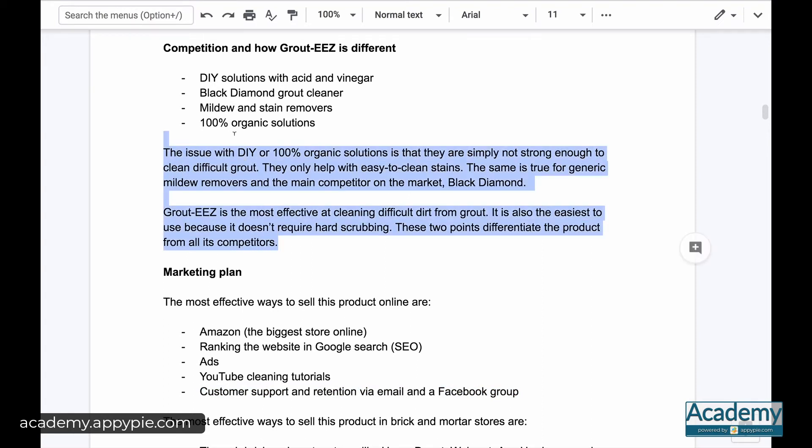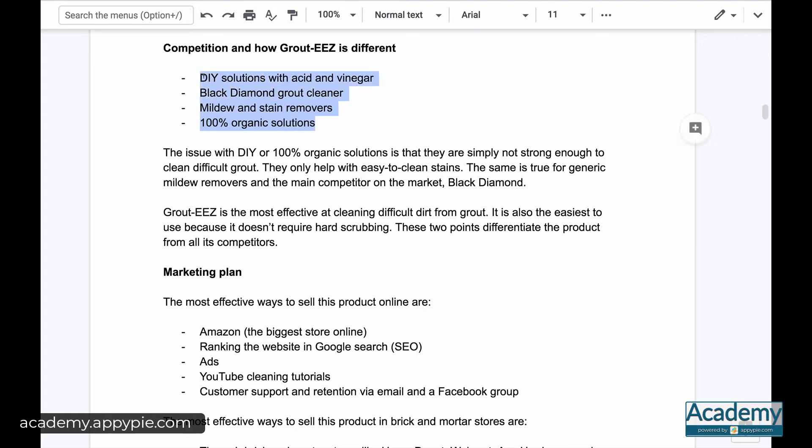Quality plays into how we looked at the competition. We were very confident that the product is best in class in terms of usefulness. There are other DIY solutions like acid and vinegar to clean grout, 100% organic solutions, mildew and stain removers — but none of those are effective against really tough dirt that has built up for years. On Amazon, one product was called Black Diamond Grout Cleaner, but it also wasn't as effective, and you can see that in the reviews — not effective against tough stains, and overall rating a little below four stars.